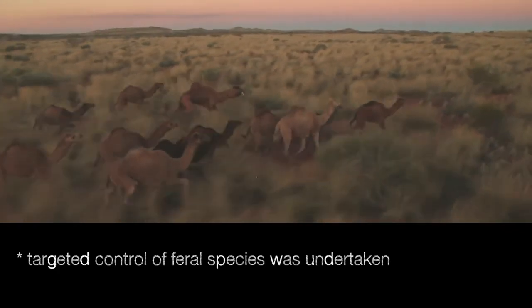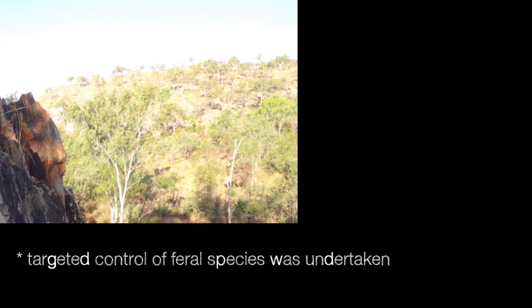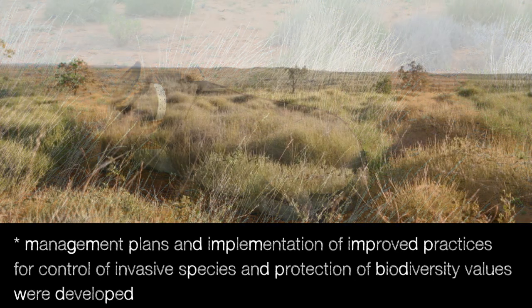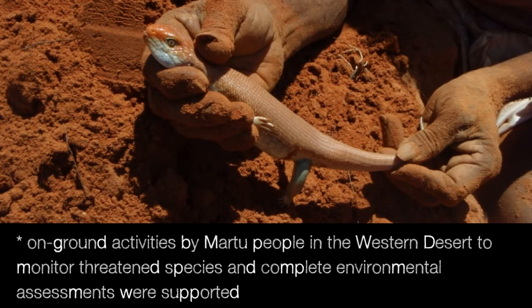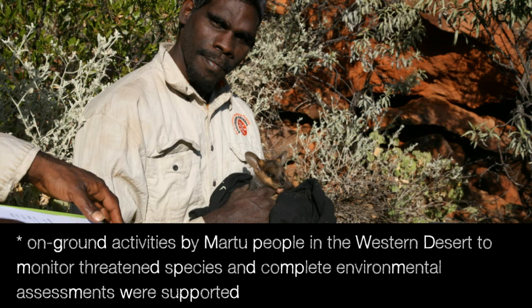Targeted control of feral species was undertaken. Management plans and implementation of improved practices for control of invasive species and protection of biodiversity values were developed. On-ground activities by Martu people in the western desert to monitor threatened species and complete environmental assessments were supported.